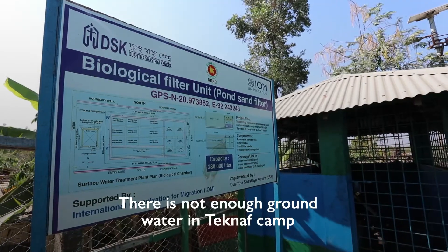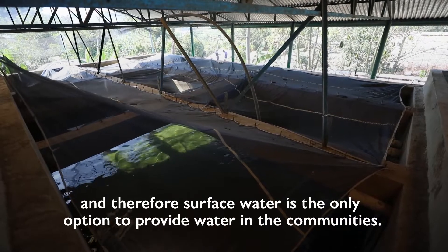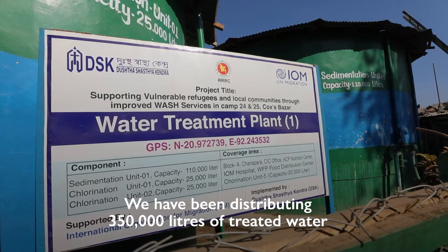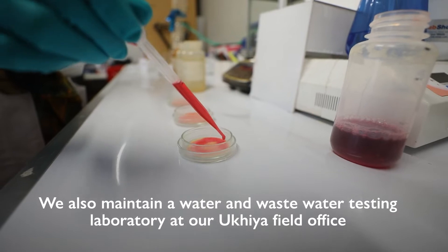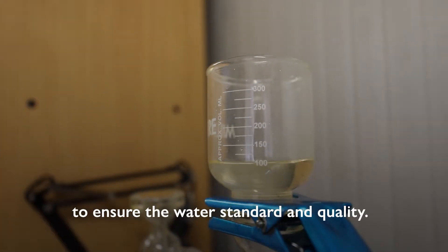There is not enough groundwater in Teknav camps, therefore surface water is the only option to provide water to the communities. We have been distributing 350,000 litres of treated water through the surface water treatment plant to the communities and beneficiaries here in the refugee camp. We also maintain a water testing laboratory at the Ukiya field office to ensure water standard and quality.